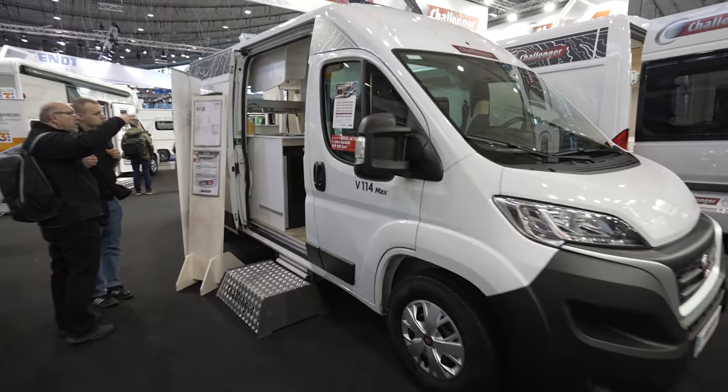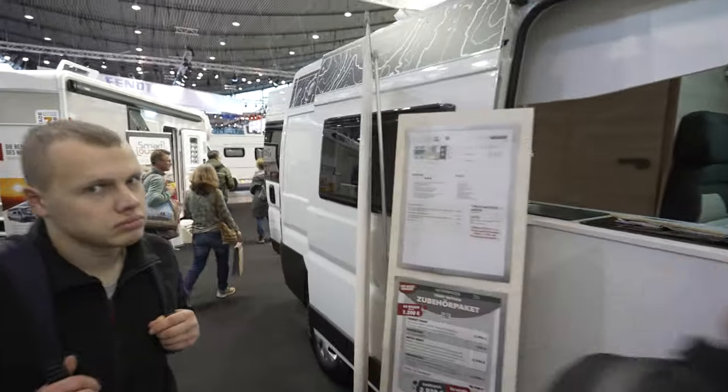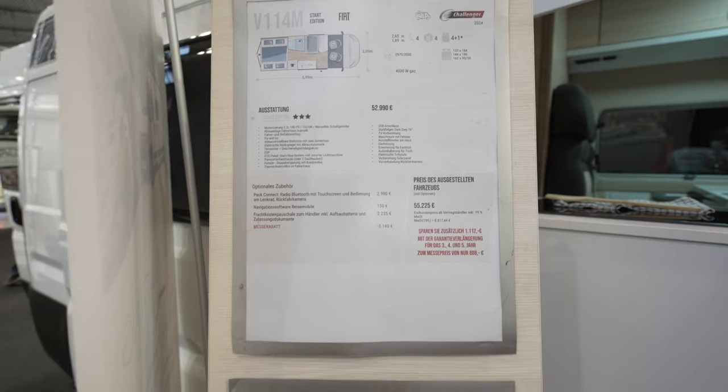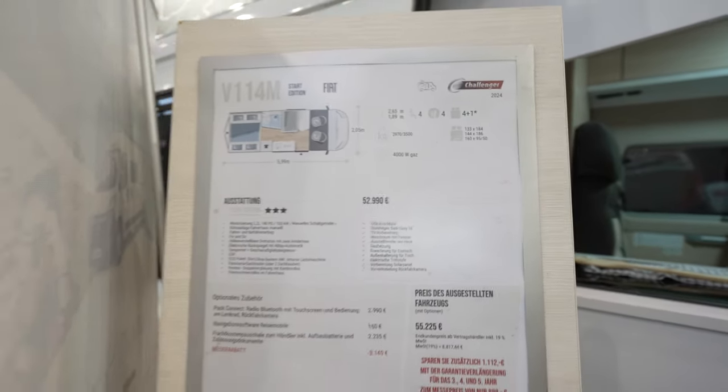We are in front of the Challenger V114 Max. You can check the actual specs of this campervan. The actual master price is 55,225 euros and it's on discount, with a starting price of 52,000 euros, so it's really budget-friendly.